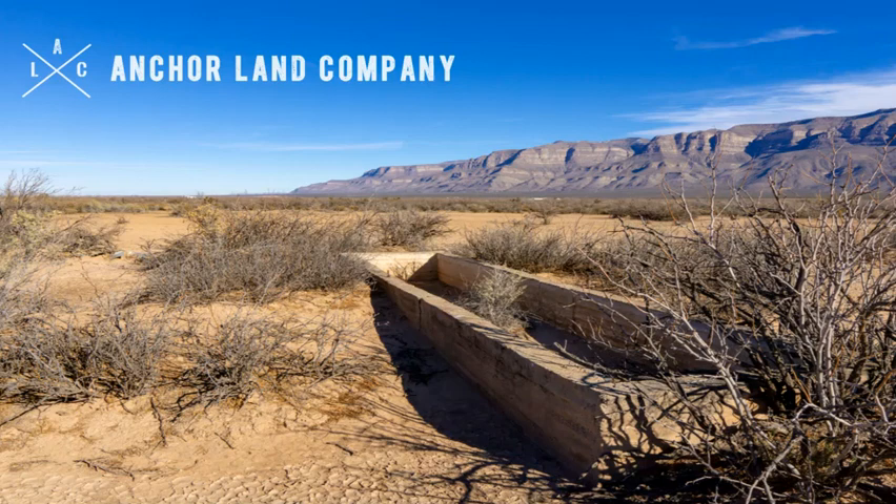There is a well on this property. We don't have much information about it; we do know that the previous owner did cap it off. The buyer would need to verify the condition.